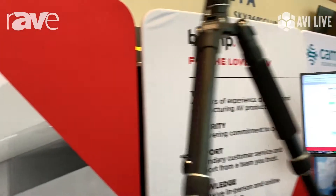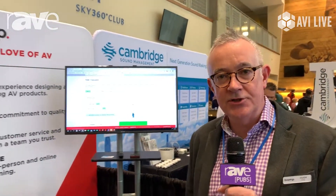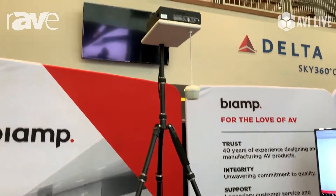Hi, we're here at the AVI Live show in Minneapolis, Target Field. My name is Hugh Daley. I'm with BiAmp and we have a couple of new technologies to highlight at the show, primarily our beam tracking microphones.